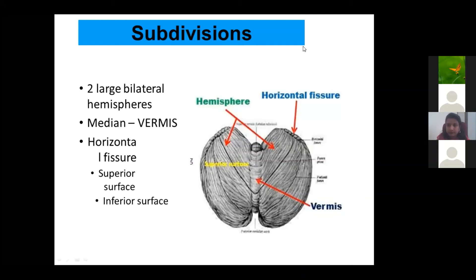Any other doubts? A question came: the zones of the cerebellum — are they divided or differentiated on the basis of function?